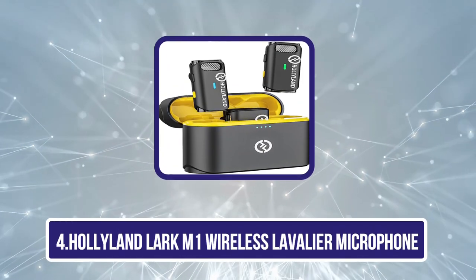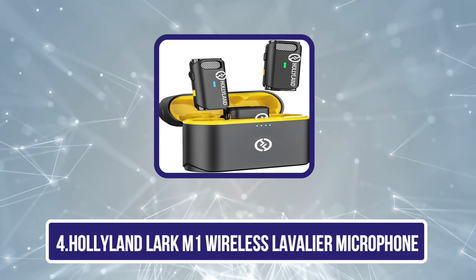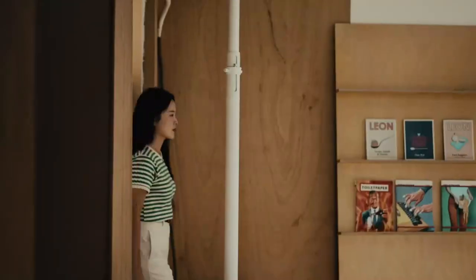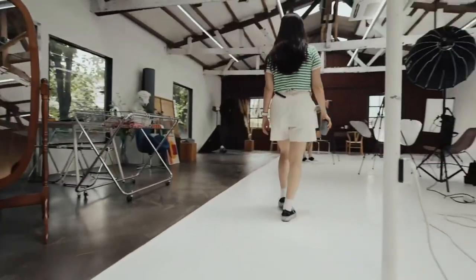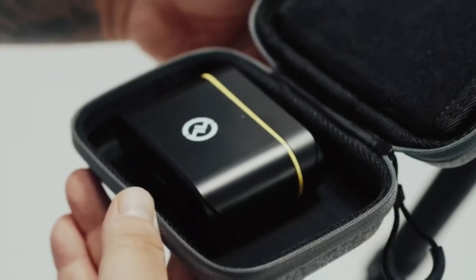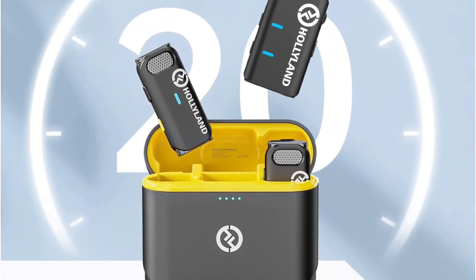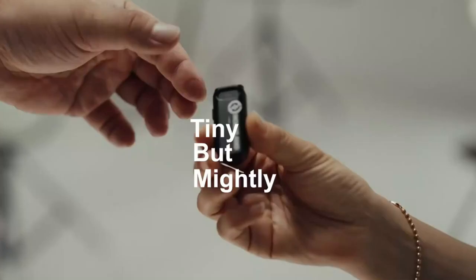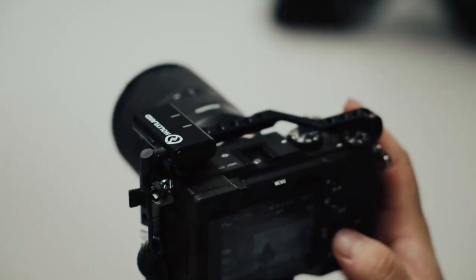Now number 4: the Hollyland Lark M1 Wireless Lavalier Microphone. The Hollyland Lark M1 is a fantastic budget option for those looking to get started with professional audio. Included in this kit are the receiver, two transmitter microphones, a charging case, and two different 3.5mm connecting ports. Each microphone only weighs 11.8 grams, making them very comfortable to wear. A cool feature is the color options — the transmitters and receiver are available in black, green, pink, and purple.